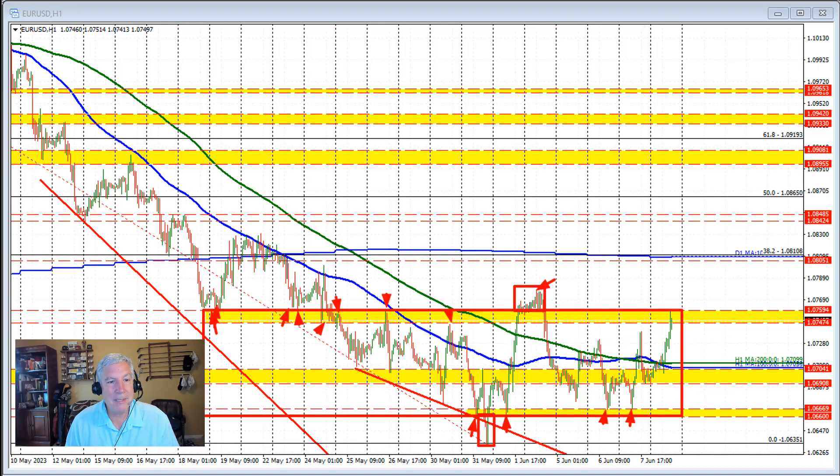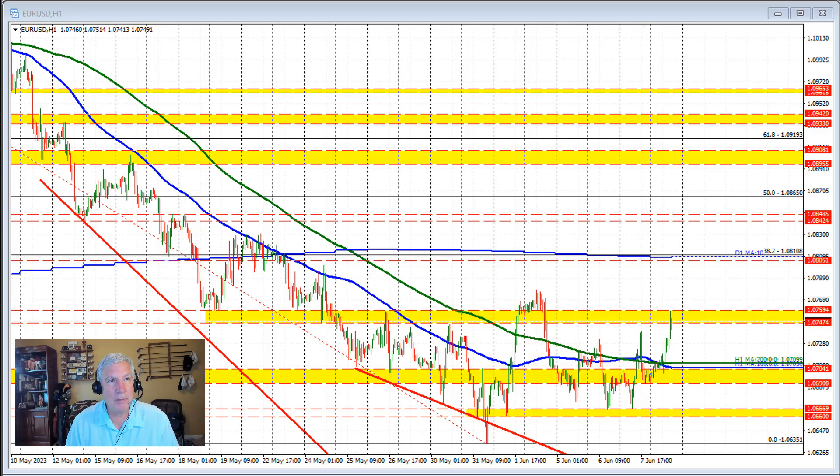And now we are up testing the higher end of that swing area after what we saw in the way of softer job data in the U.S. Initial jobless claims moved higher to the highest level in 20 months, and that indicates a weakening in the job market.